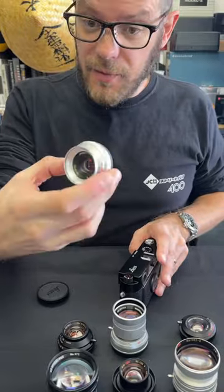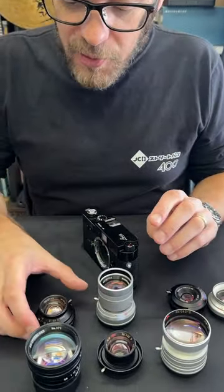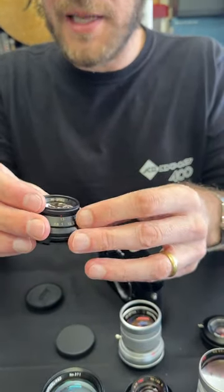They also come in silver chrome as well, which is quite nice. And also, there's another one of his lenses which is quite unusual — this one is a 36.